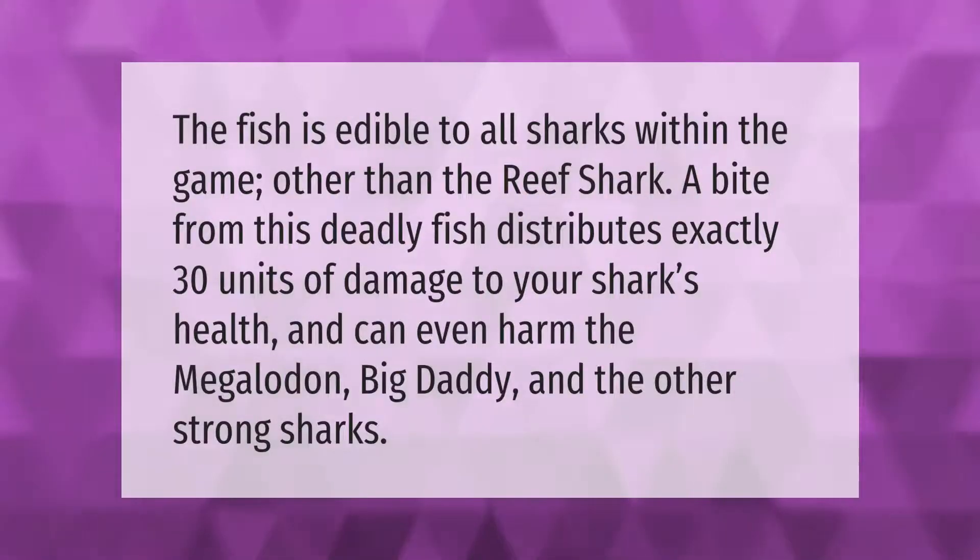The anglerfish is edible to all sharks within the game other than the reef shark. A bite from this deadly fish distributes exactly 30 units of damage to your shark's health and can even harm the megalodon, big daddy, and other strong sharks.